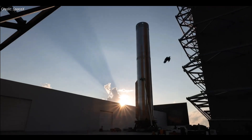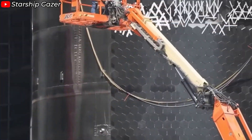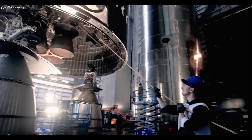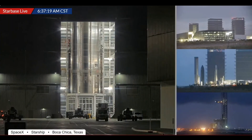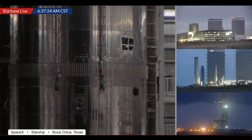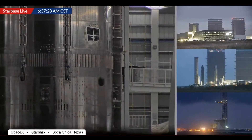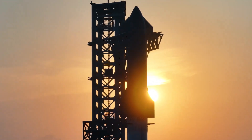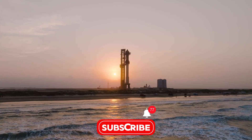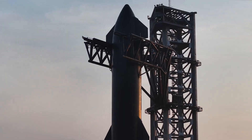The advancements in welding and materials have done more than just strengthen Starship — they've revolutionized its production. Automation has drastically reduced build times, with prototypes like Ship 33 being completed in just 42 days. This efficiency is critical as SpaceX moves toward mass production, aiming to produce one Starship per day in the near future. Facilities like the Star Factory and the planned Gigabay are already ramping up operations to meet this ambitious goal.